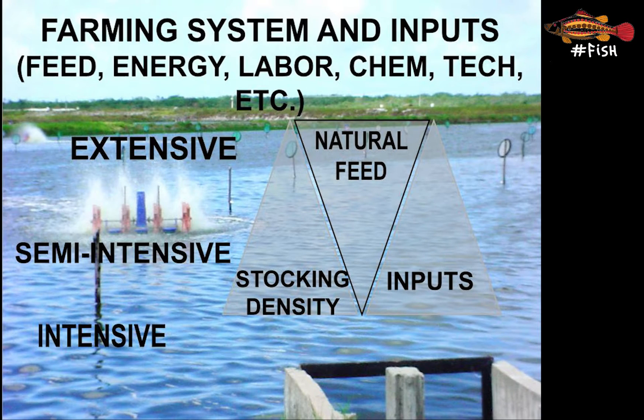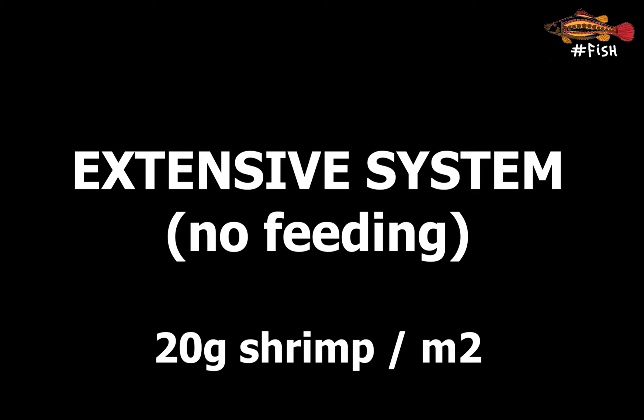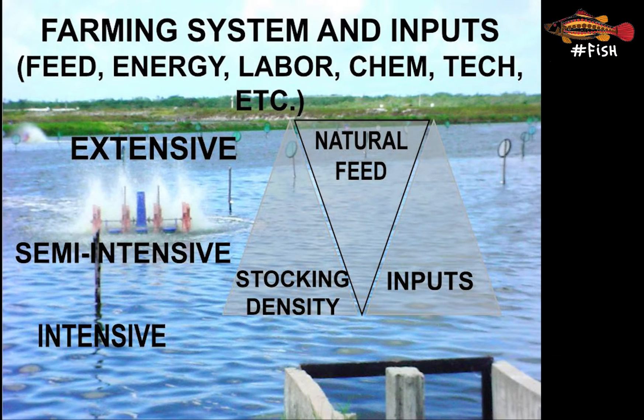In the case of an earthen pond operated in an extensive system, no feeds are given. This is like raising cattle in a grass field — there is only so much grass in a certain area for each cow. In my experience, with good preparation, this is about 20 grams of shrimp per square meter, or about 200 kilos per hectare. You can think of two shrimps of 10 grams each per square meter, one shrimp of 20 grams per meter, or one shrimp of 40 grams per two square meters. This is pretty low, you may think, but on the other hand the investment from the farmer is also pretty low. Remember, it's a business and return on investment is also important.